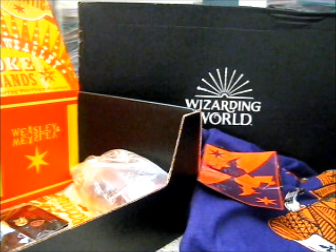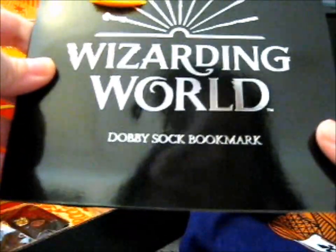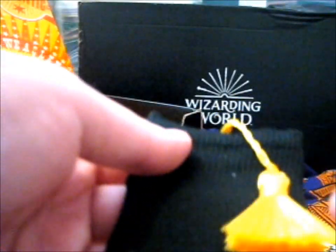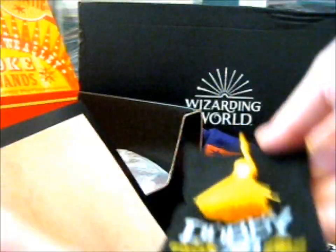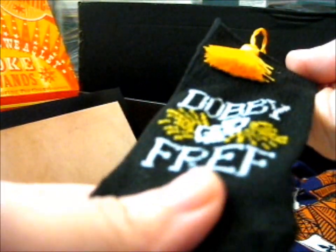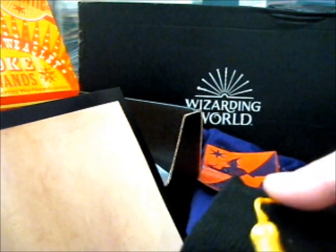Next up we have — it says on the cover — Dobby's Sock Bookmark. Celebrate Dobby's escape from the Malfoy family with this handy bookmark. It's got a tassel. Oh, that is so cute! I'm definitely keeping that. It's stretchy like a sock too — it looks like it's made from sock material. That is so adorable.